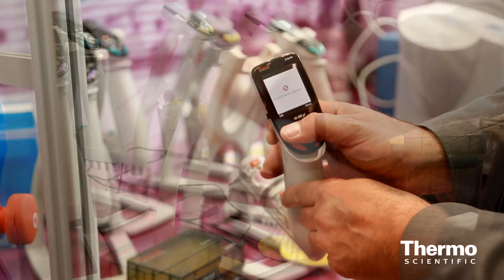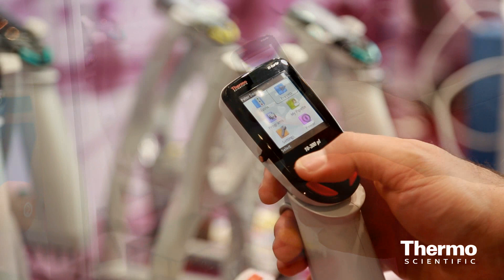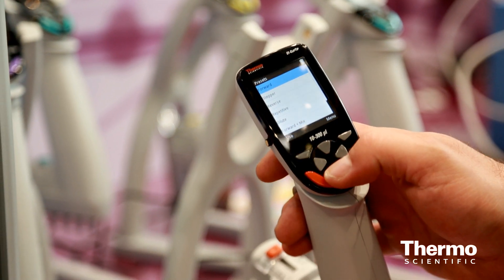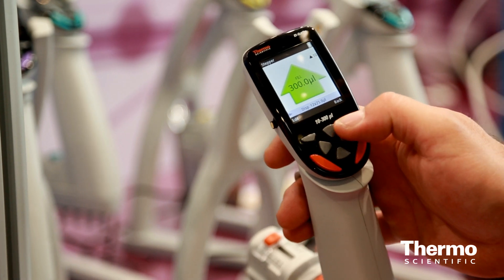We've taken the software and made it programmable like a mobile phone with icon-driven controls, so it's really intuitive for customers. Just like on your iPhone or any mobile phone, you can save a program as an icon, move the icons around on your desktop in any array you'd like, and customize the software to the way you like it to look and feel.